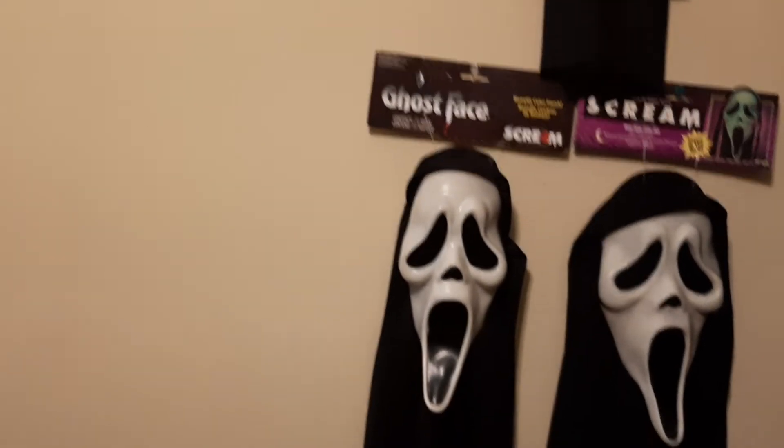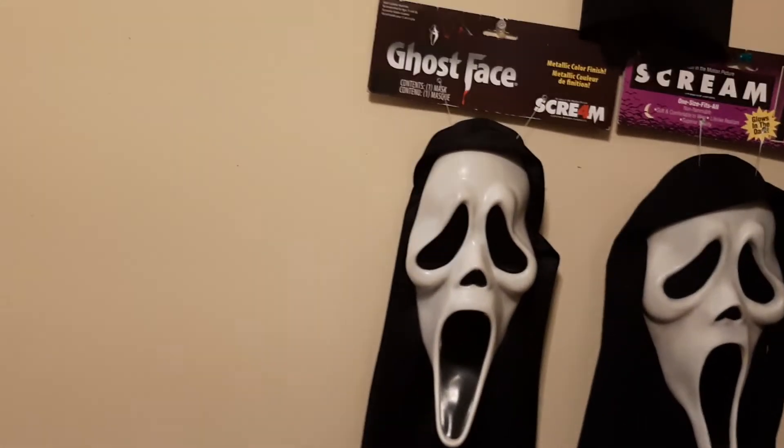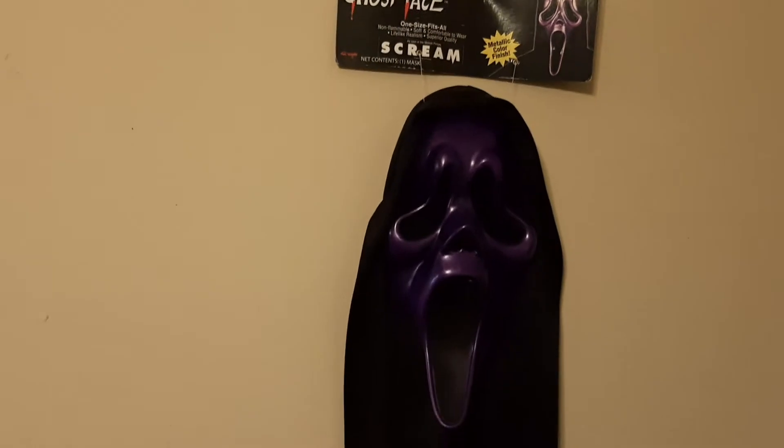Beside it we have a rare 2017 metallic white Ghost Face mask. These were never actually supposed to be released widely — I don't think they were ever even supposed to leave the factory. The tags have black tape covering up certain logos, including the Fun World logo, because these were never supposed to leave the factory. That's a really cool mask — it uses the metallic mold but it's all white. Up here we have another metallic, this one is a 2012 purple — it was the first year they switched to these metallic molds.